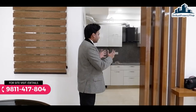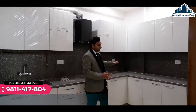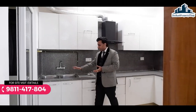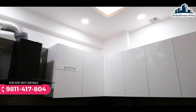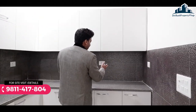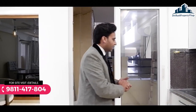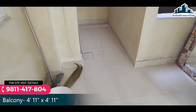थोड़ा आगे बढ़ते हैं तो सामने की तरफ हमारा L-shaped kitchen आजाता है, काफी spacious है। Granite का countertop as it is लगा कर दिया जाएगा। इस side wet area आजाता है जहाँ dual sink provide की जा रही है। Modular work आप करा सकते हैं। Chimney के लिए space दिया गया है और electricity points भी मिल रहे हैं जहाँ microwave place कर सकते हैं। Kitchen के साथ utility balcony मिलेगी जहाँ tap fittings होंगी और washing machine रख सकते हैं।